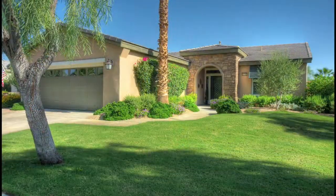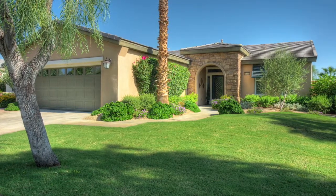This popular Monterey floor plan features two bedrooms, two bathrooms and over 1,600 square feet of living space.